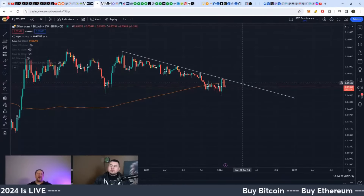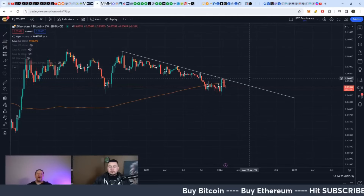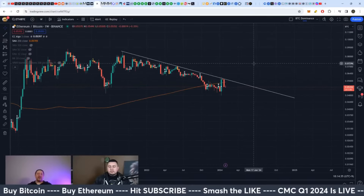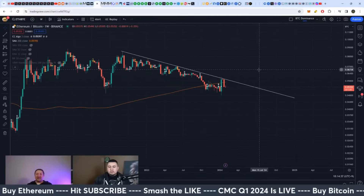Then after that upgrade, it might start holding up better as people start chanting May 23rd. Then you can start seeing ETH outpace Bitcoin, and that's where that flip starts coming in.